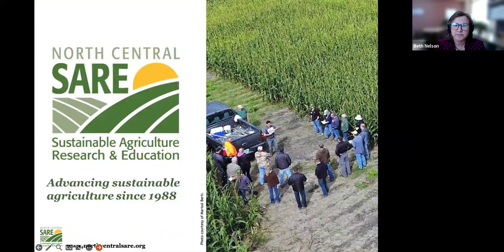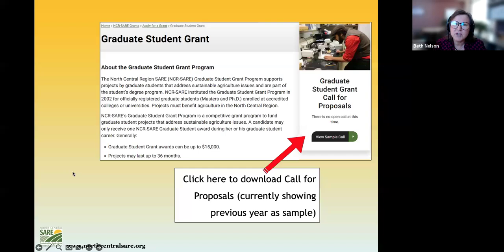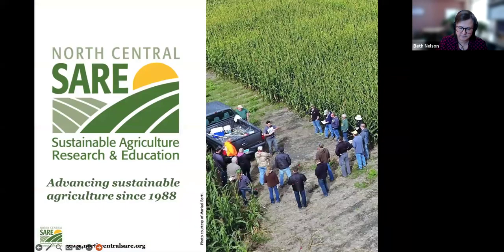The first thing to do, if you haven't already, is download the call for proposals from the website. The online application system also gives you some of that information, but the call has a little additional detail. The USDA Sustainable Agriculture Research and Education Program is commonly referred to by our acronym, SARE. We are part of USDA, funded through the National Institute of Food and Agriculture, or NIFA.